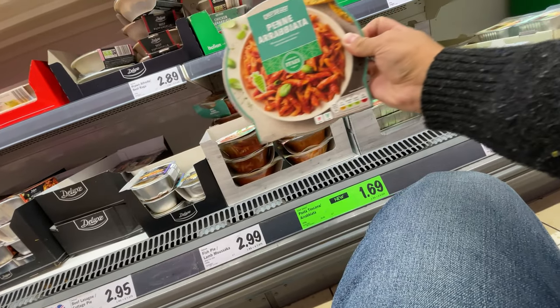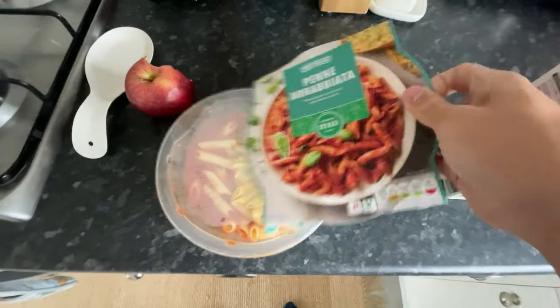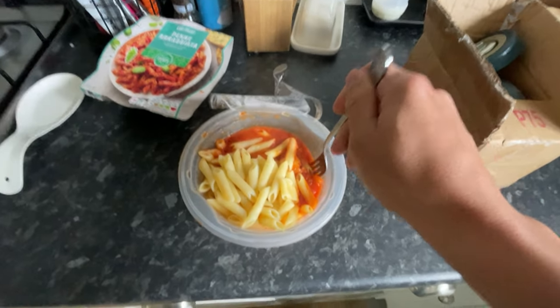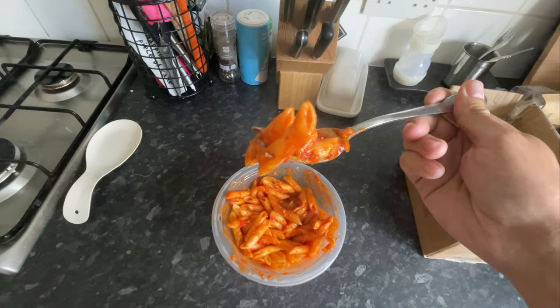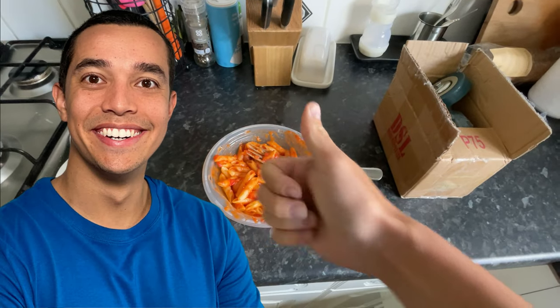Also new in Lidl is this Penne Arrabiata for £1.69. I wanted to buy and try before recommending it to you. Here it is. Punch some holes, whack it in the microwave, four minutes. Give it a stir, now let's give it a go. It's got a kick to it, a little bit spicy. I like it. Thumbs up from me.